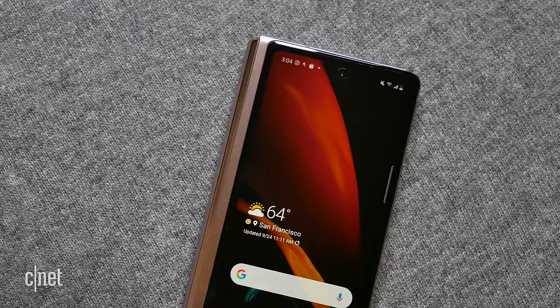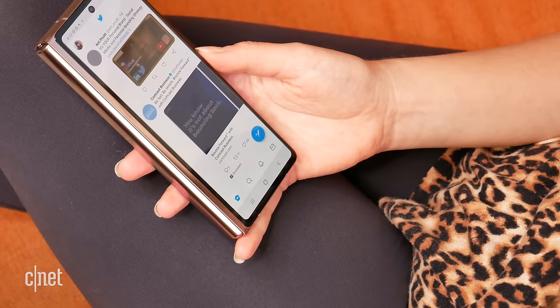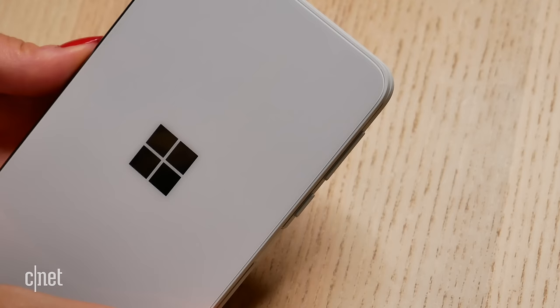The front screen on the Z Fold 2 is particularly useful if you want to quickly check a message or social media without necessarily needing to open up the phone and go into the full foldable screen mode. With the Surface Duo you can't do that — there is no screen on the front — although you can open the lid slightly just to peek and take a look at the time, which is a nice touch.